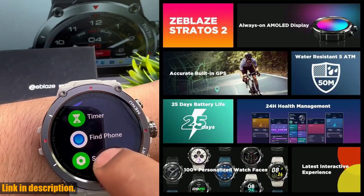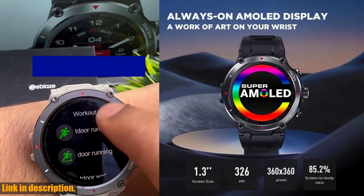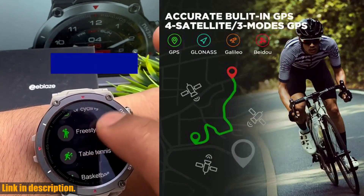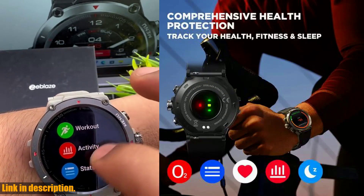With Bluetooth 5.0 connectivity, the Zeblaze Stratos 2 ensures seamless pairing with your smartphone, allowing you to receive smart notifications, control your music, and even find your phone or watch with ease.